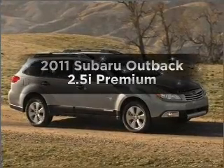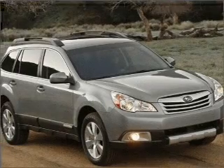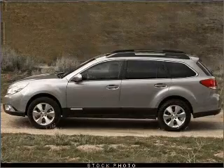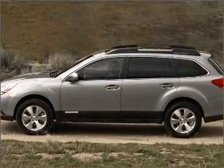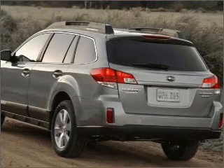Get noticed in this 2011 Subaru Outback. If you're looking for an automobile with great attributes, look no further. With an efficient four-cylinder engine connected to a smooth shifting transmission, stand out from the crowd with premium wheels. The anti-lock braking system will help deliver you safely to your destination.